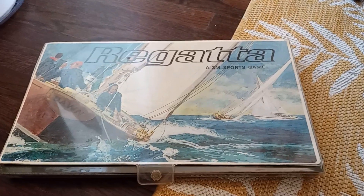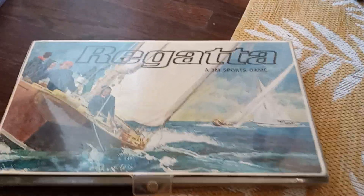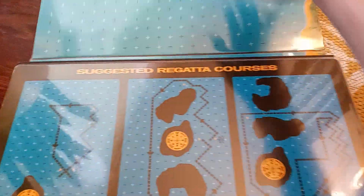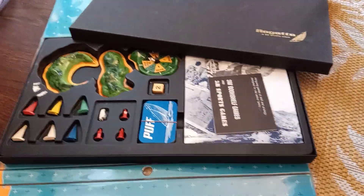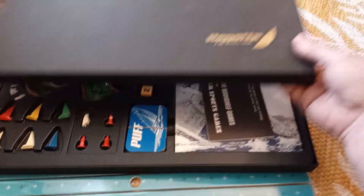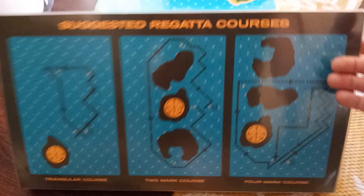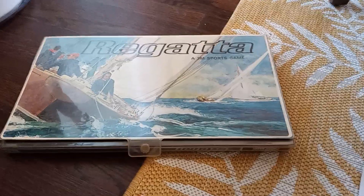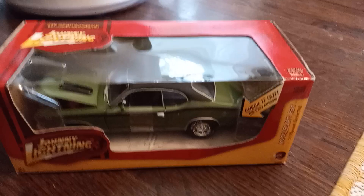This is a late 60s board game, Regatta, by 3M — one of their sports games. Still in excellent condition, no tears or rips, and it has all the pieces, books, and directions. Looks like it's never been used, which is probably fairly standard. I picked this up at an estate sale for four or five dollars and it sold for $27 plus fees.